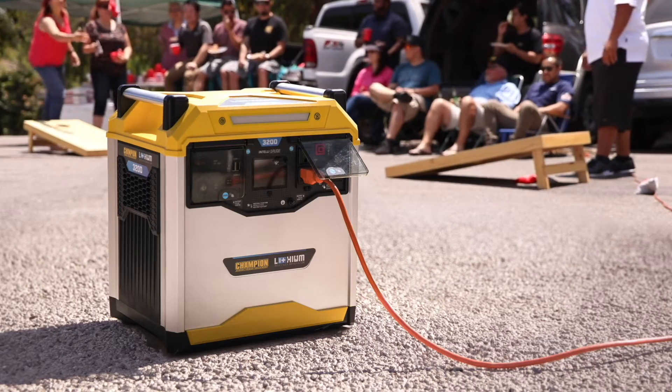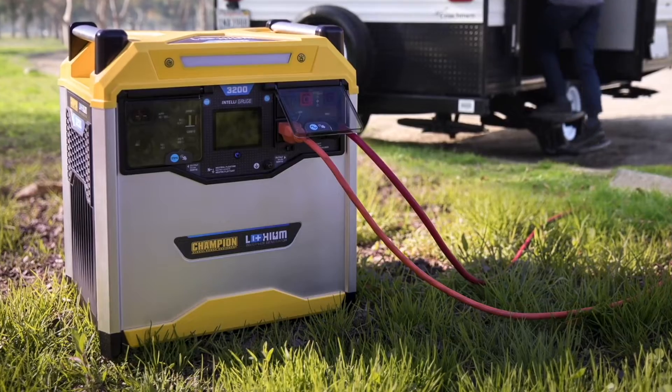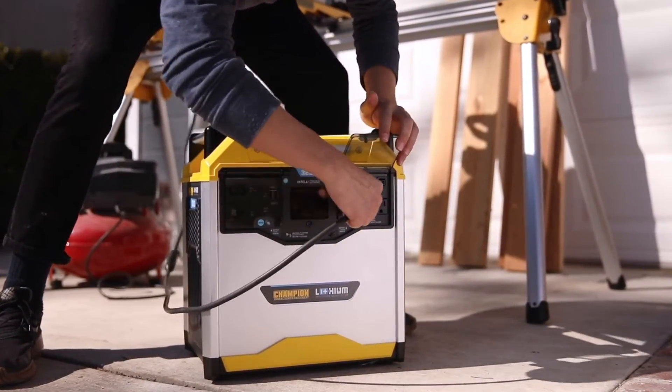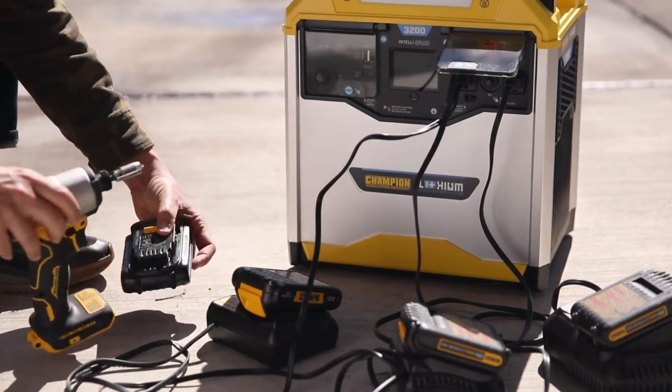Use the power station while you're tailgating, or power up while camping or with your RV. And if you're on the job, easily carry the power station wherever you need it. Plug in your tools directly without the need for long extension cords and keep your batteries charged for a full day of work.